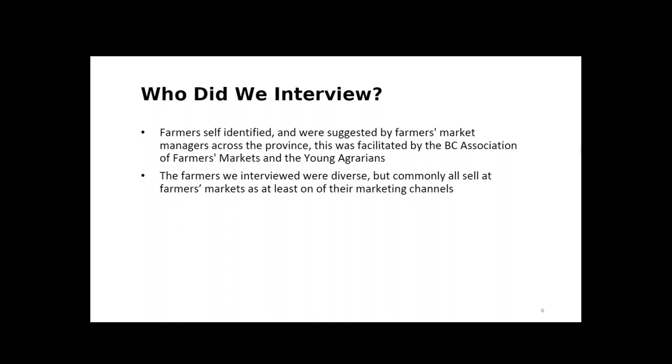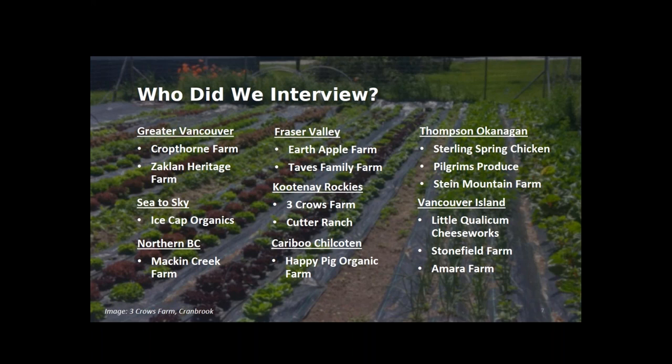The farmers we interviewed either self-identified or were suggested by farmers market managers across the province, facilitated by the BC Association of Farmers Markets and the Young Agrarians. All farmers interviewed are currently selling at farmers markets as at least one of their marketing channels. We talked to a total of 15 farmers between September and December of 2016: 10 mixed vegetable and fruit producers, four meat producers, and one dairy producer and cheese maker.